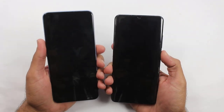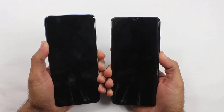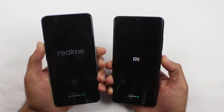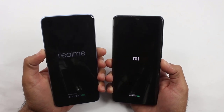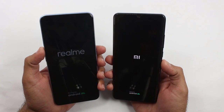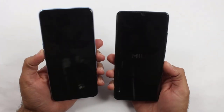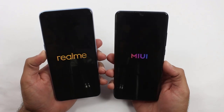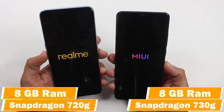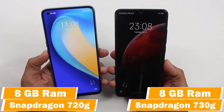Kicking things off with the boot-up test — here we go. On the Realme 7 Pro we have the Snapdragon 720G chipset, while on the Mi Note 10 Lite we have the Snapdragon 730G chipset, which is a bit more updated. Both of them have 8 gigs of RAM, though the Realme 7 Pro is a bit cheaper with a very minimal price difference. There was no difference while booting up between both of them.